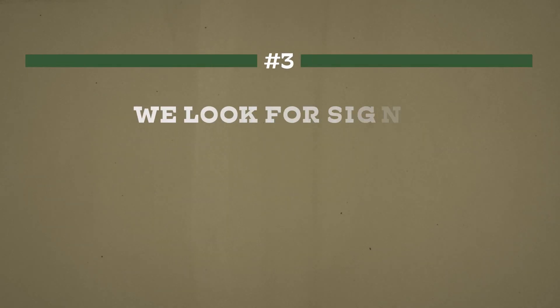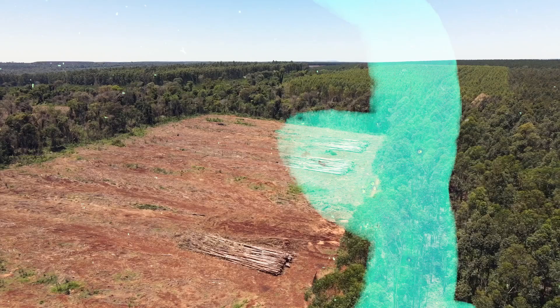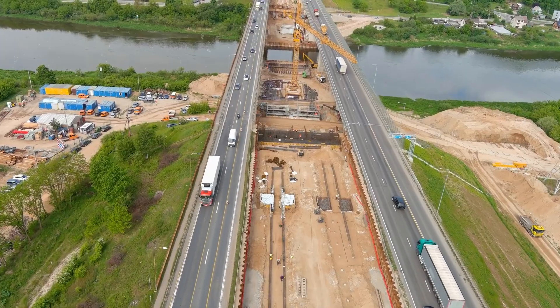The third thing that we look for are signs of impending development. And these signs include drilling permits, regulatory activities such as unit applications, and other physical activities like land clearing and road construction. All of these activities show us that the operator is gearing up to drill a well. Some of this activity could precede drilling by up to two years, but it still helps us to know that the property is on the operator's radar. And the more signs there are, the more we can pay for the property.